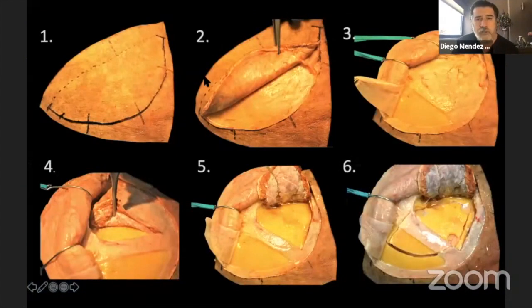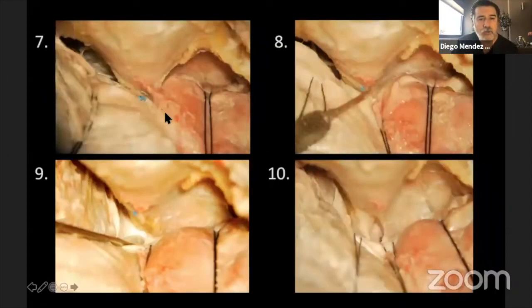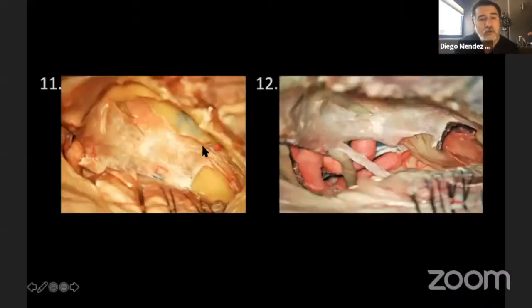How do we do it? We generally use a regular pterional approach — a pterional craniotomy as we have all learned. The most important point, as Professor Bennis mentioned earlier, is the meningo-orbital band. When you sharply section this band, you can open and expose the anterior clinoid process. This facilitates completing the peeling of the middle fossa — what we call unlocking the middle fossa, the UTMF approach — allowing a complete peeling to expose the complete skull base.